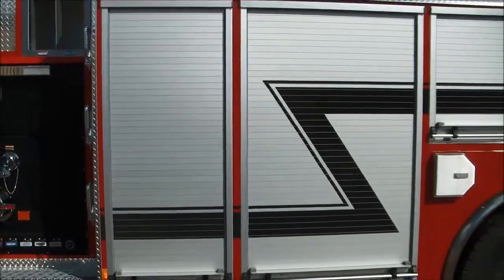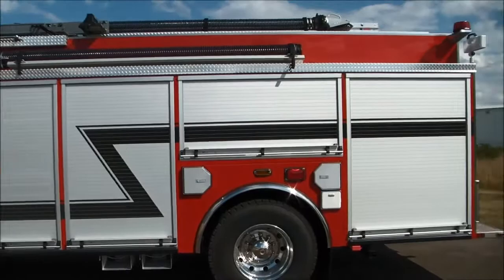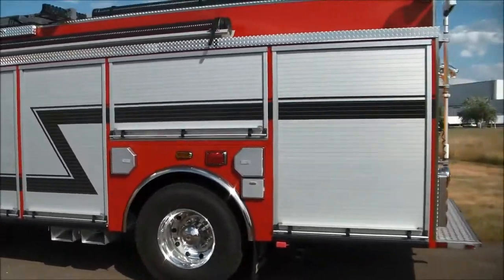We've got four roll-up door compartments on each side of the vehicle, which makes for lots of storage space. We'll be opening up all these compartments and showing you more about the interior of the vehicle.